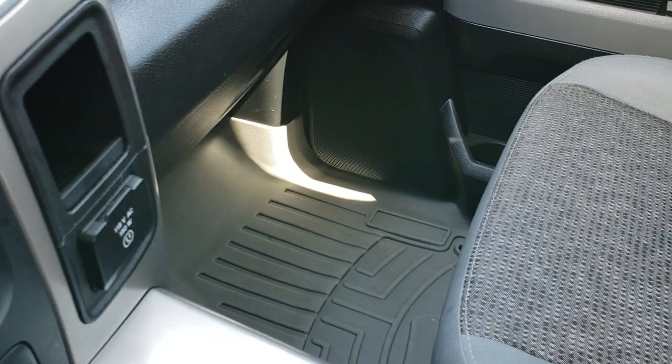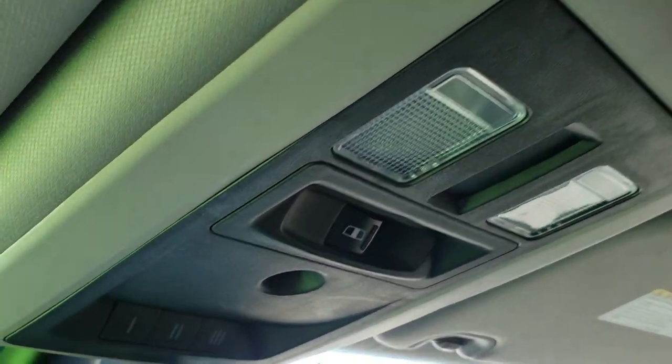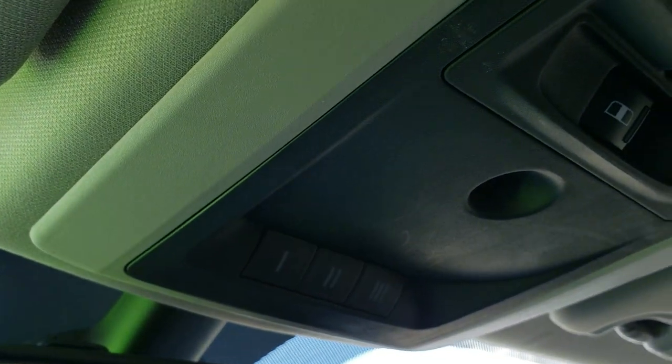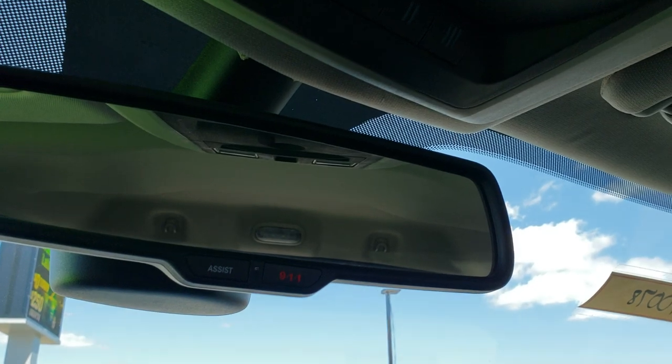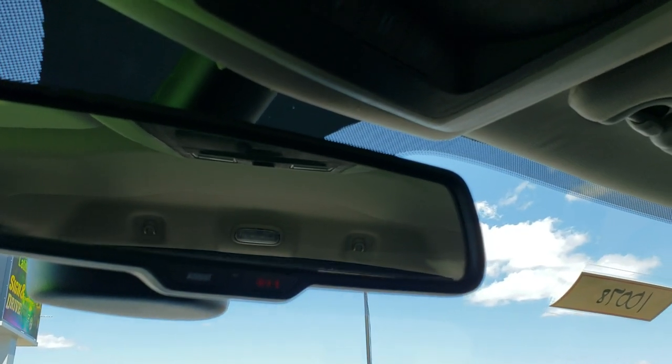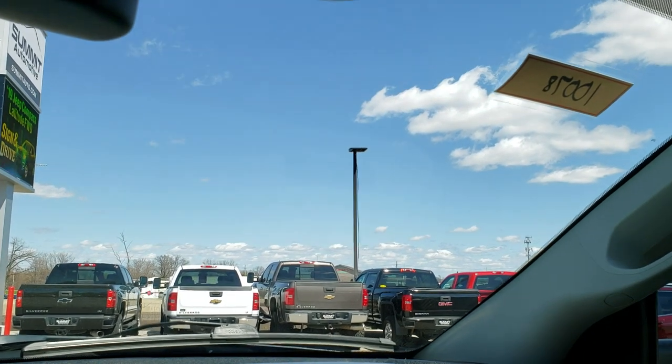It has a 115-volt, 150-watt plug-in. The passenger seat is very clean as well, no rips or tears. The headliner is in excellent condition. This truck smells very clean inside — I don't think it's ever been smoked in. It has your HomeLink buttons, power sliding rear window, and your 911 and assist buttons in the rear view mirror. Those are features of the vehicle that you never have to pay a subscription for.